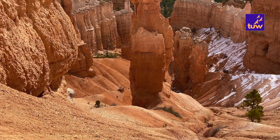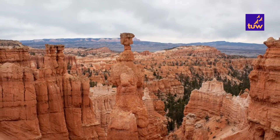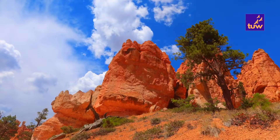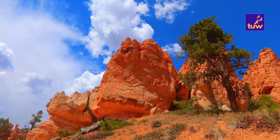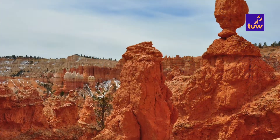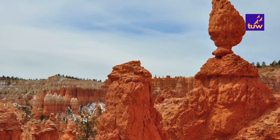In the early years of Bryce Canyon National Park, a great effort was made to name many of the more prominent hoodoos. Over the years, many of these have fallen or partially fallen so that they look nothing like the things they were originally named for. As a result, hoodoos are no longer being named.